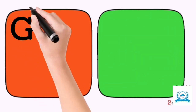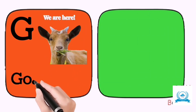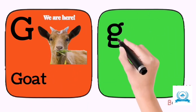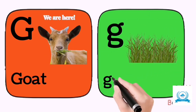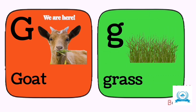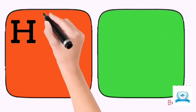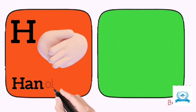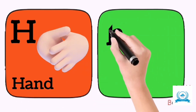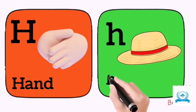G for goat. G for grass. H for hand. H for head.